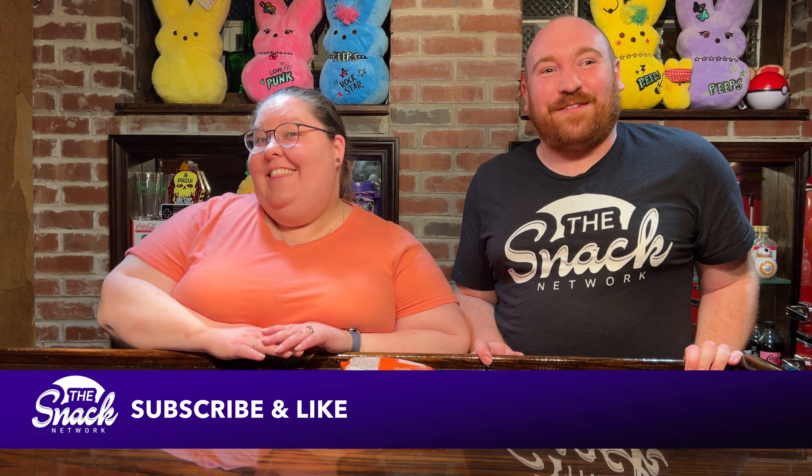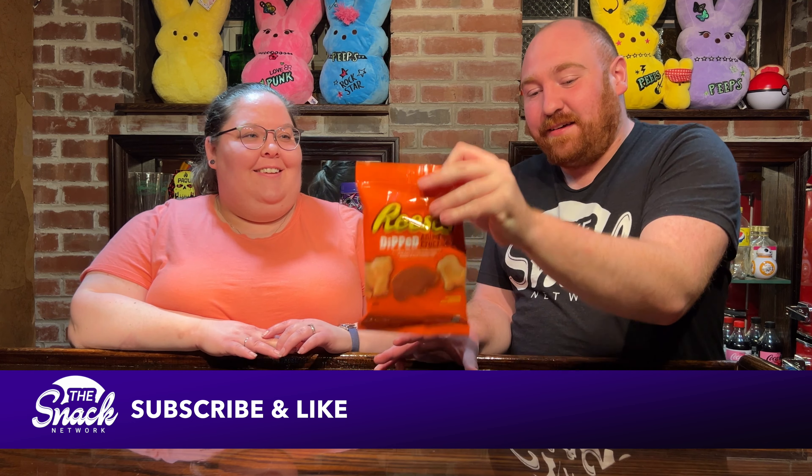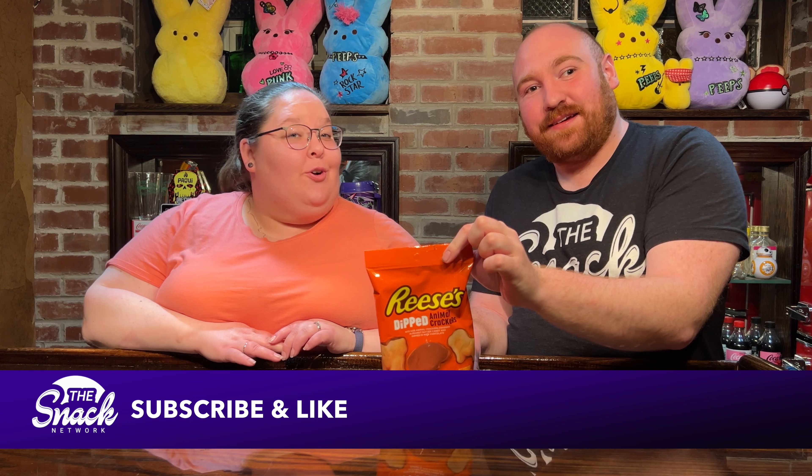Hi. Welcome back to the Snack Network. I'm Dave. I'm Laura. Today we're trying a brand new snack: Reese's Dipped Animal Crackers. I'm very excited. I'm too excited.